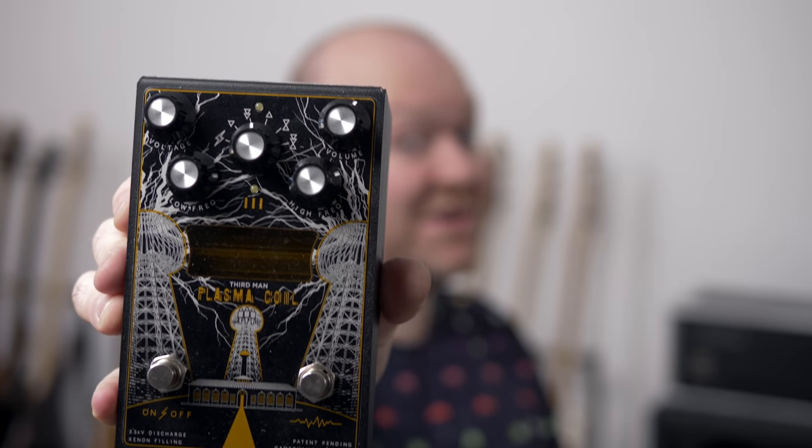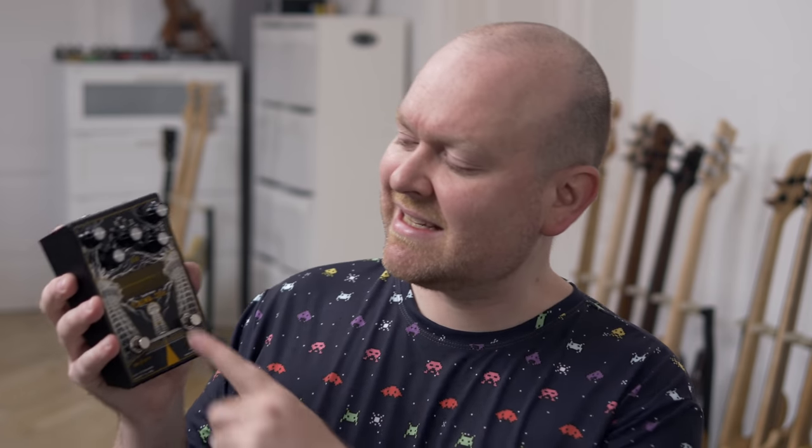Real pedal number 2 is the Game Changer Plasma Coil. It uses a Xenon tube — a gas-filled tube — to create distortion with the power of a thousand suns, and this one's a little bit special, so buckle up, fellow travelers.